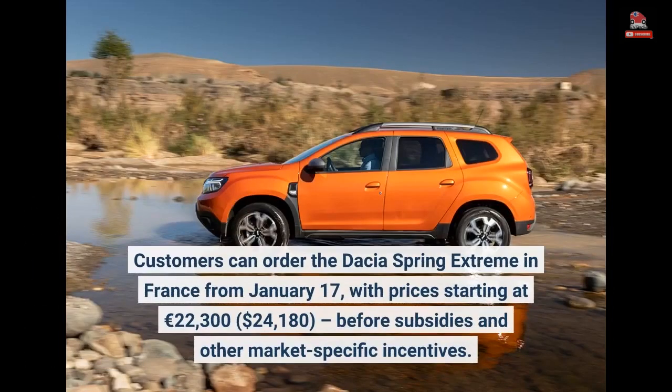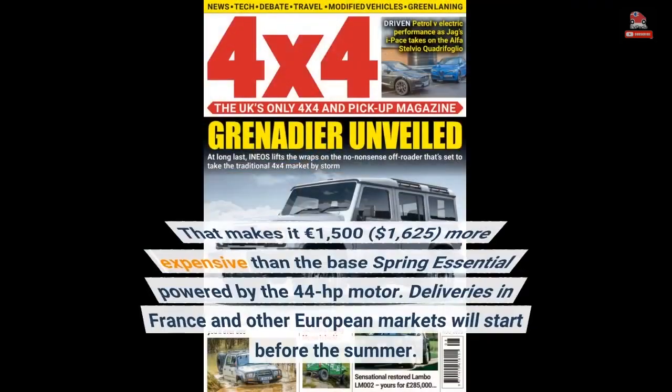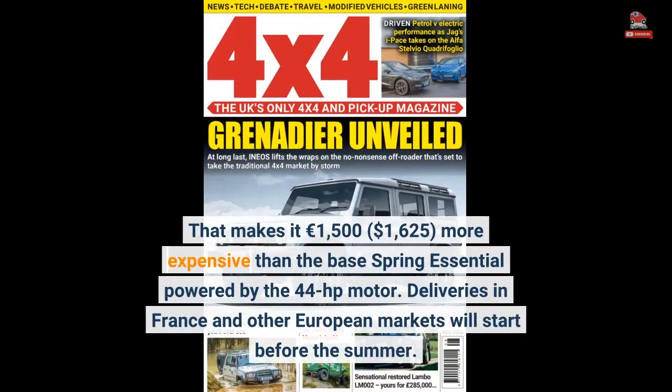Customers can order the Dacia Spring Extreme in France from January 17, with prices starting at €22,300 ($24,180) before subsidies and other market-specific incentives. That makes it €1,500 ($1,625) more expensive than the base Spring Essential powered by the 44-horsepower motor. Deliveries in France and other European markets will start before the summer.